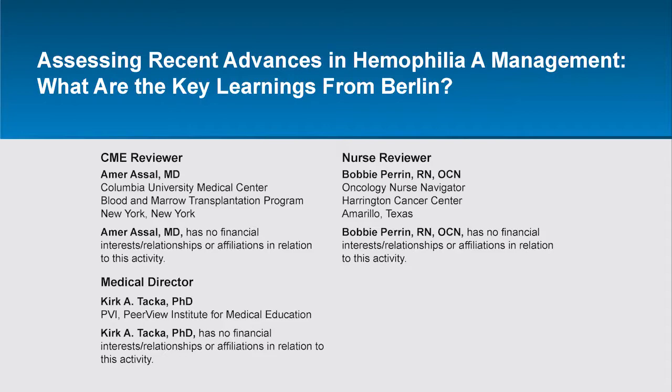Let's begin by discussing some updates on the various approved modified replacement clotting factors. Recombinant Factor 8 FC was developed to extend the half-life of conventional Factor 8 products by using the neonatal FC receptor and the endogenous immunoglobulin G recycling pathway. The safety, efficacy, and extended half-life of recombinant Factor 8 FC have been demonstrated in previously treated pediatric, adolescent, and adult patients with severe hemophilia A in the pivotal Phase III ALONG and KIDS ALONG trials.